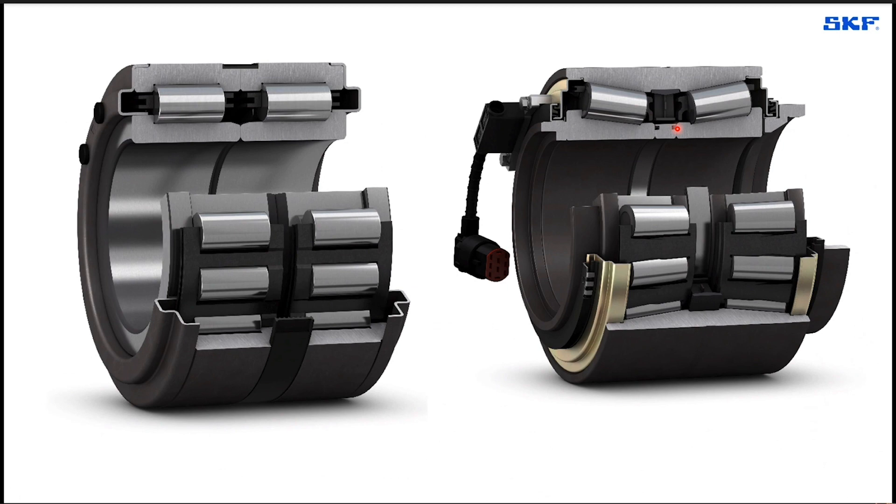The grease retainer is a new feature by which we have increased the overall quantity of grease in the bearing, but without having the bearing overfilled by grease.